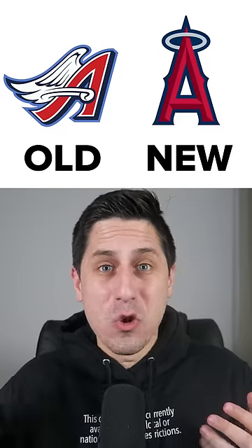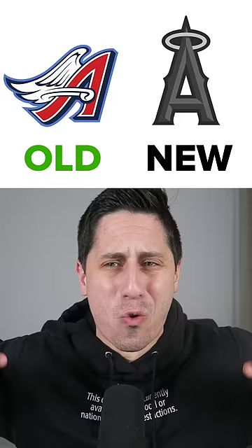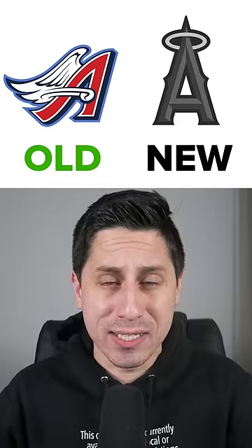Last but not least, the Angels logo. I mean the new one's alright, but the old one is just perfection — the angel wings. It's amazing, it's got personality. It's the only choice here.